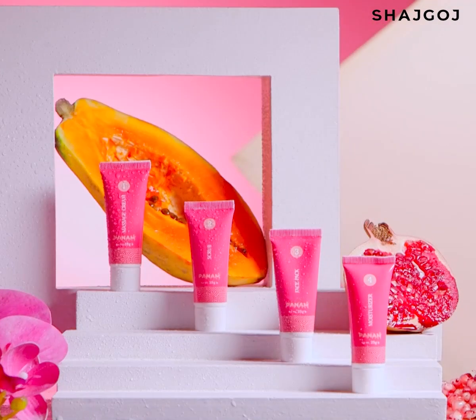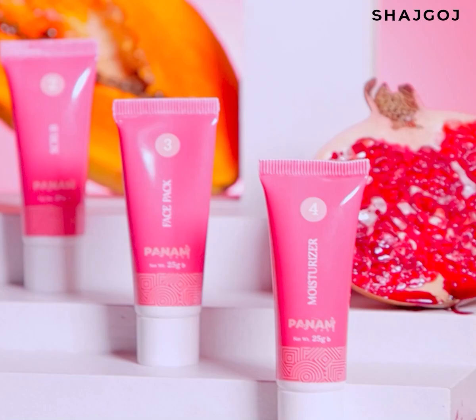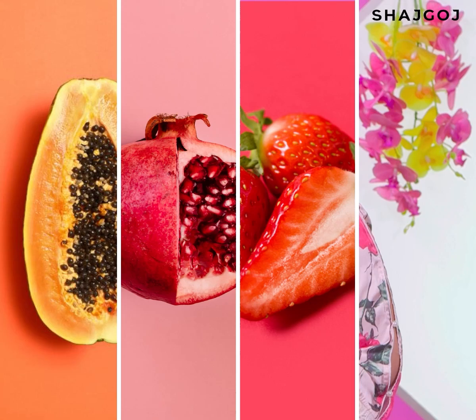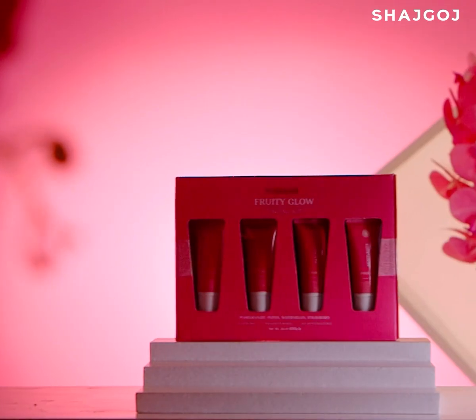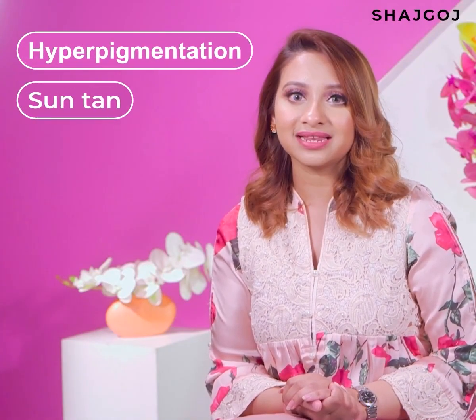Panam Care Fruity Glow Facial Kit — this Brightening Facial Kit's main ingredients include different types of fruit extracts: papaya, pomegranate, strawberry, and watermelon extract. This facial kit brings instant brightness and glow to the skin, removes hyperpigmentation, sun tan, and provides maximum hydration.